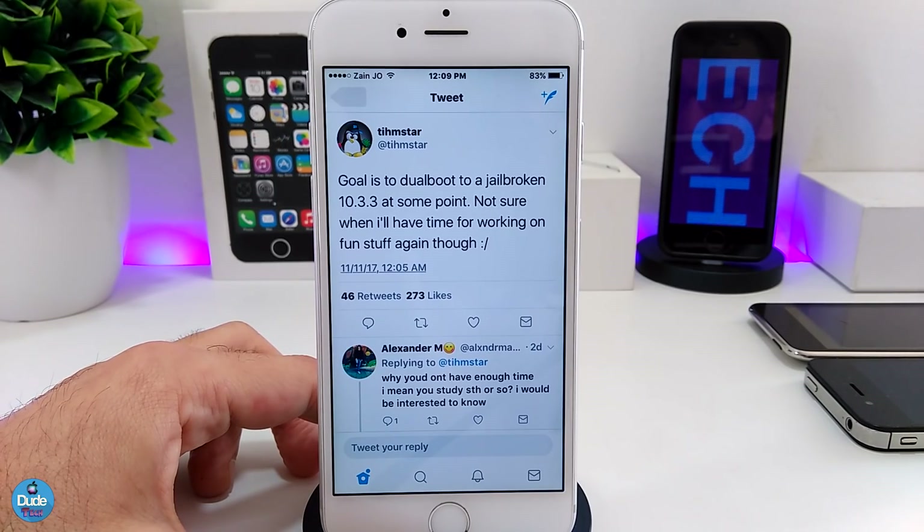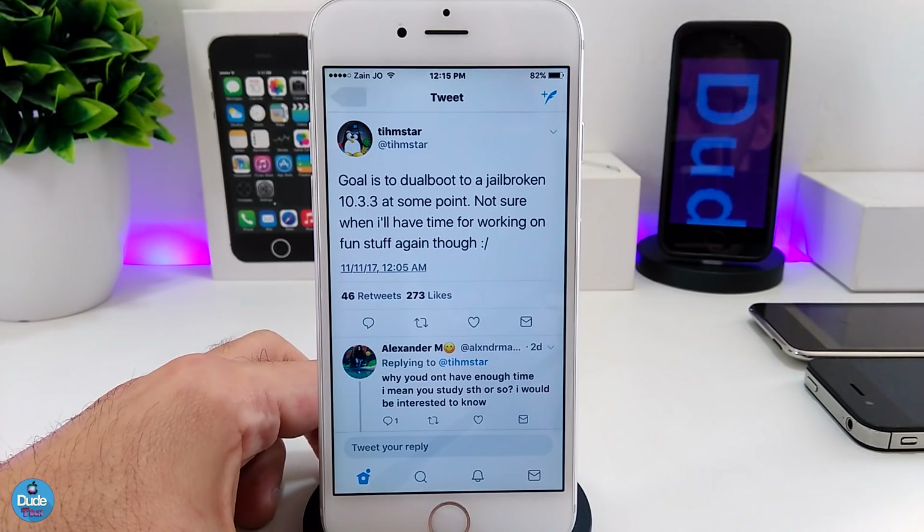This is really amazing and good information for the jailbreak community — to have a dual-boot and work on 10.3.3. Any more information in the near future, I will make sure to update you guys right away and post a video.